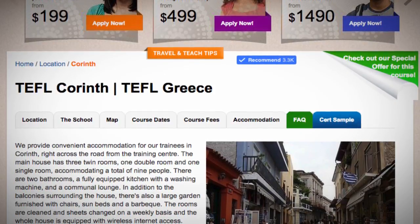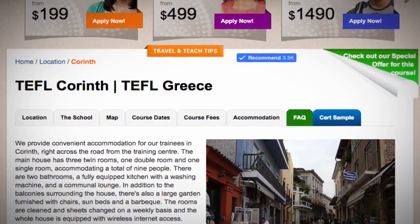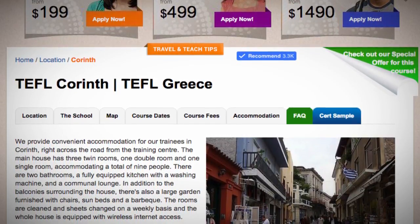The main house has three twin rooms, one double room and one single room, accommodating a total of nine people.